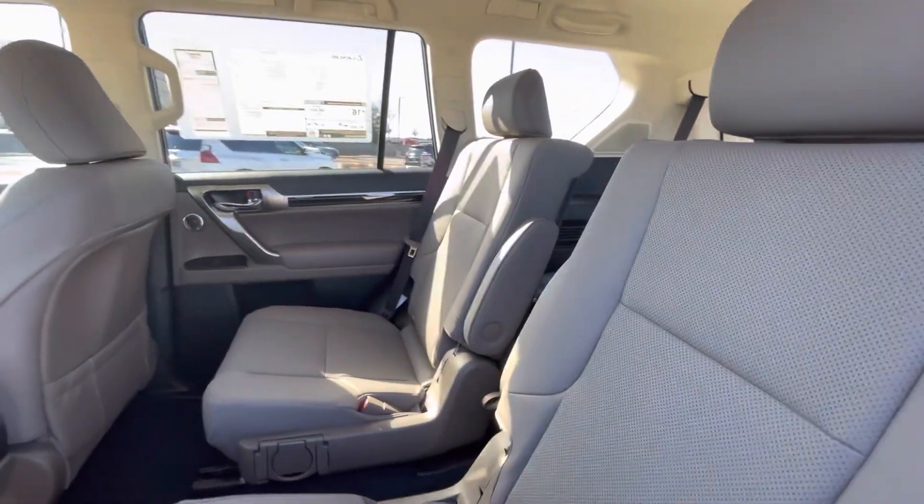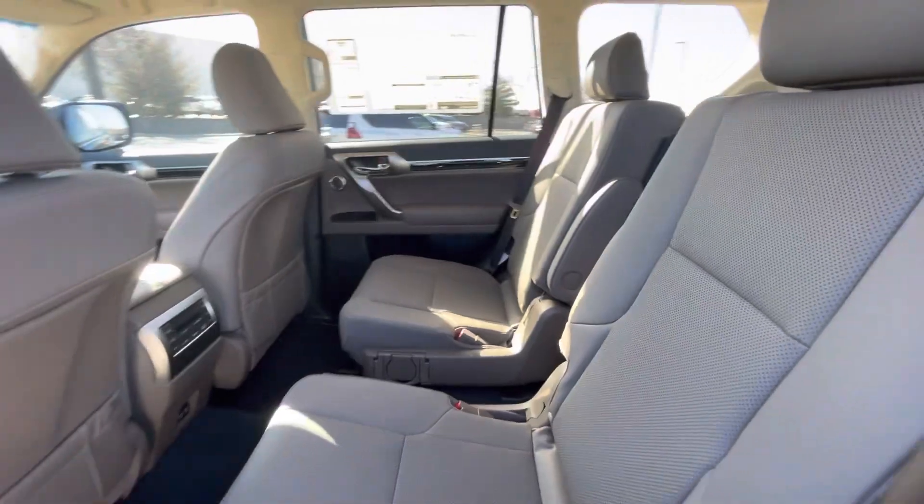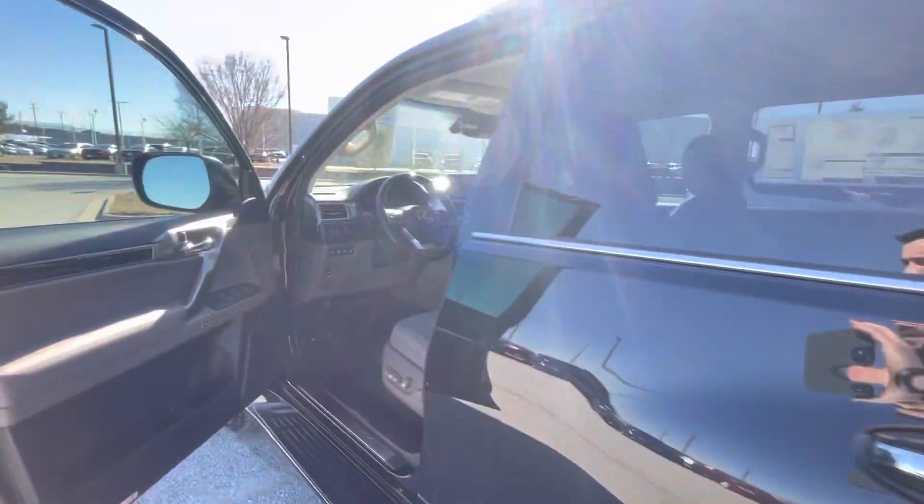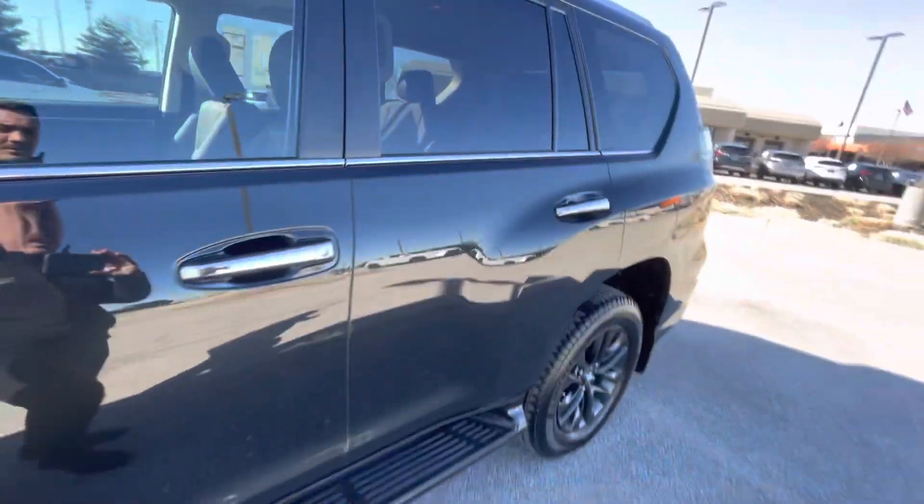There are also two USBs up in the front. This one is loaded out with the Mark Levinson sound system — that's Lexus' top-of-the-line sound system. It is a good one; it sounds really nice.